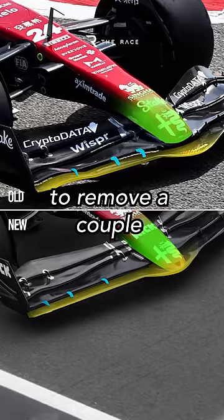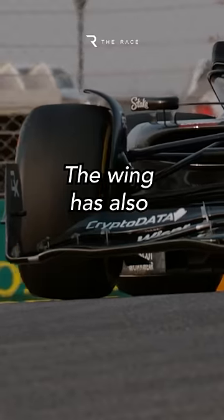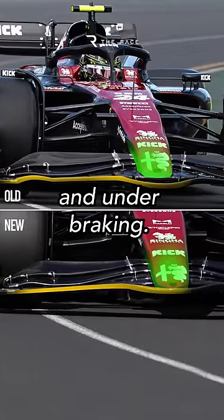The change also allowed Alfa Romeo to remove a couple of the forward element supports and add one further outboard to increase the all-important outwash effect. The wing has also been modified with the central section raised, which reduces the chance of stalling at low ride heights and under braking.